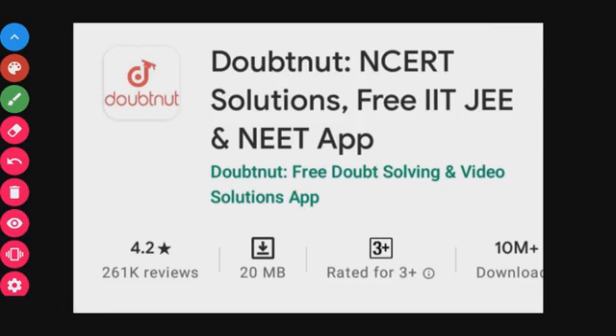The next app is Doubtnut. If you have any questions or doubts, search on Doubtnut. It has a 4.2 star rating and offers free doubt-solving videos. There is also a website available. Note that solutions may be in Hindi, so check that before using it. It is recommendable for clarifying your doubts.